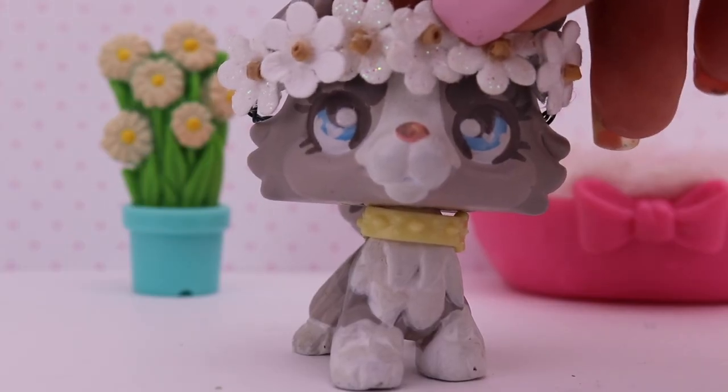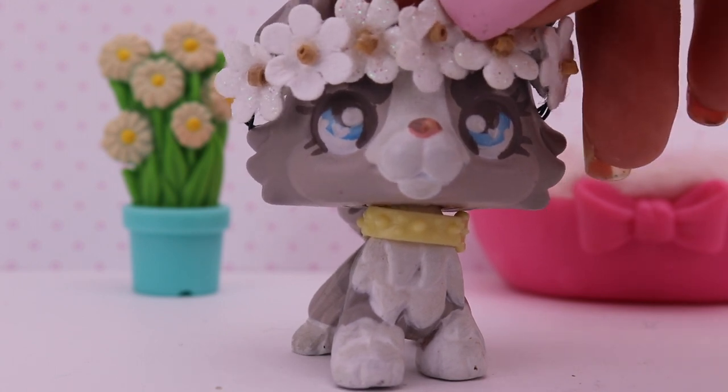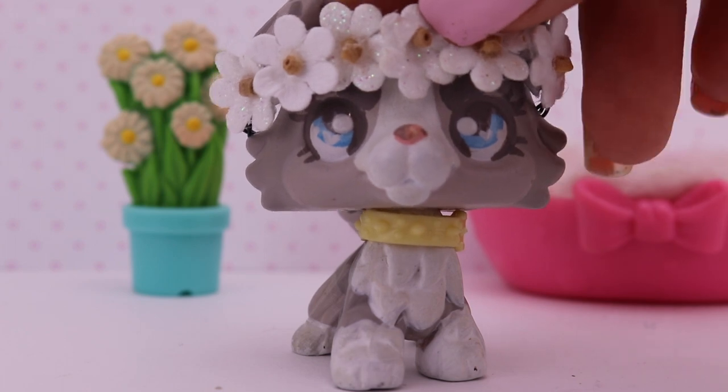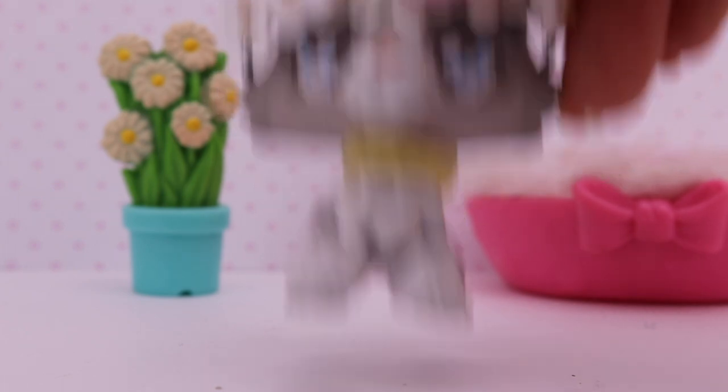So those are all the accessories I got. Now I'm going to show you guys all the LPS that I got. I got a custom, a bunch of little baby LPS from the Mommy Baby sets, and a bunch of regular LPS. Let's get started.